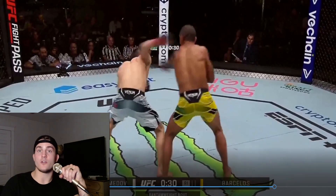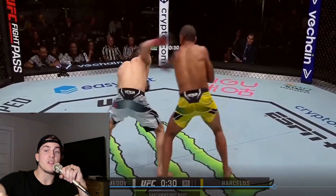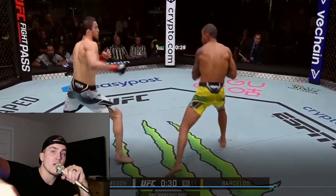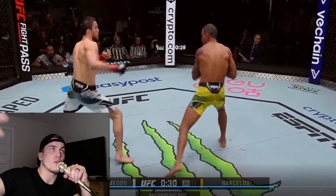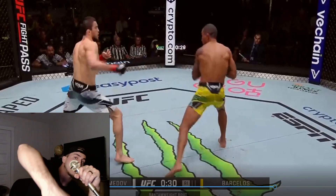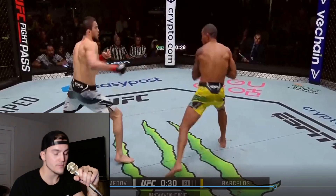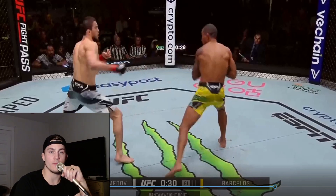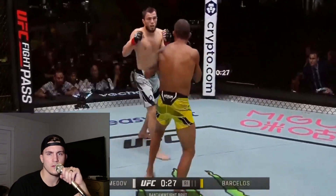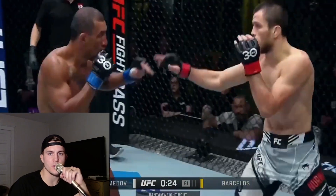But Barcelos counters with the cross — it's fighting, it's going to happen. He's not perfect. But he flowed with the cross to set up that little lead overhand. He got hit but went right over top with really good fight IQ, just rolling with the punches — literally. Flowing with it. Again, dominant hand position.